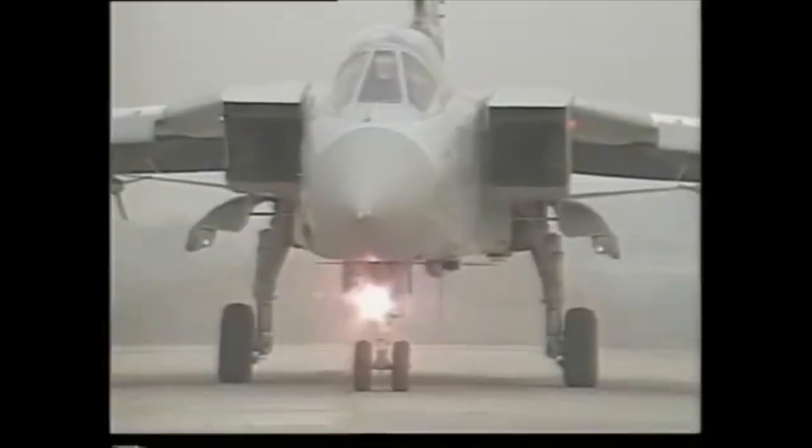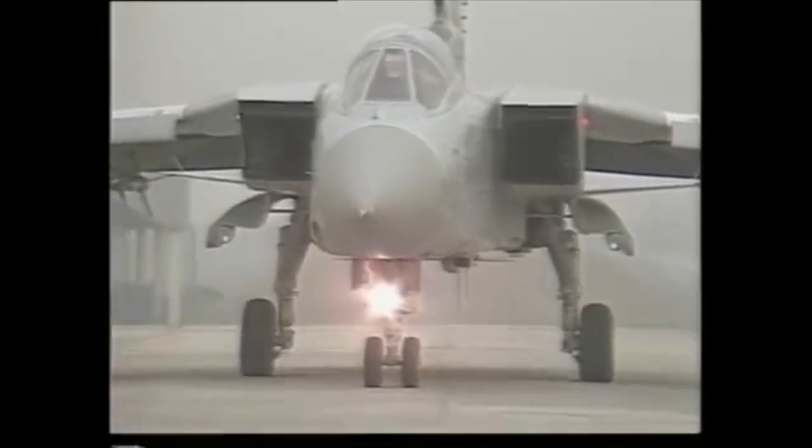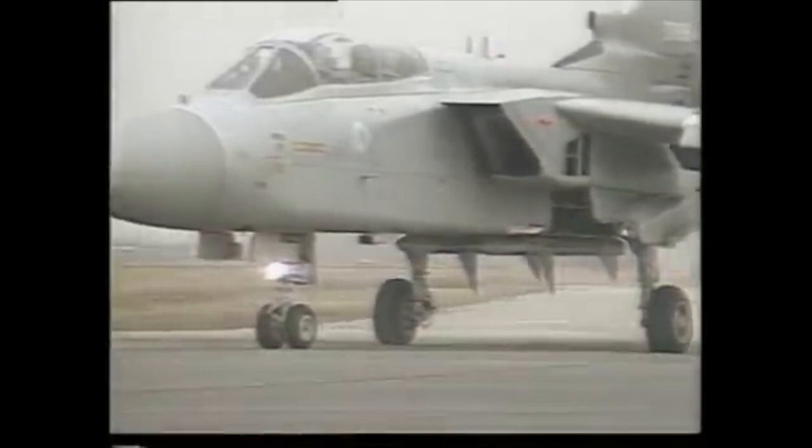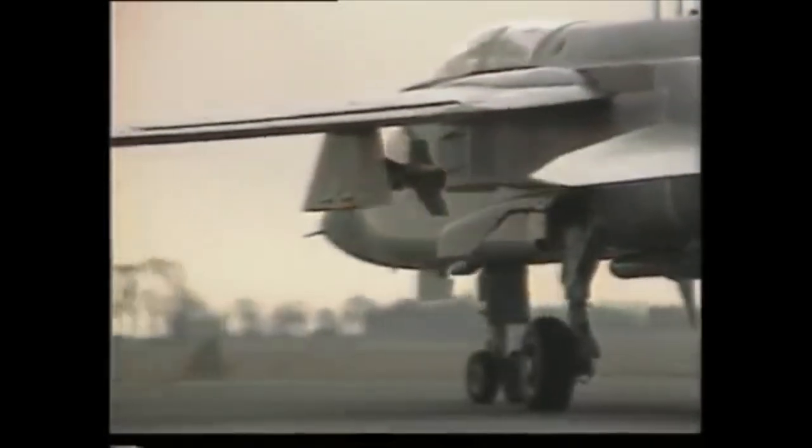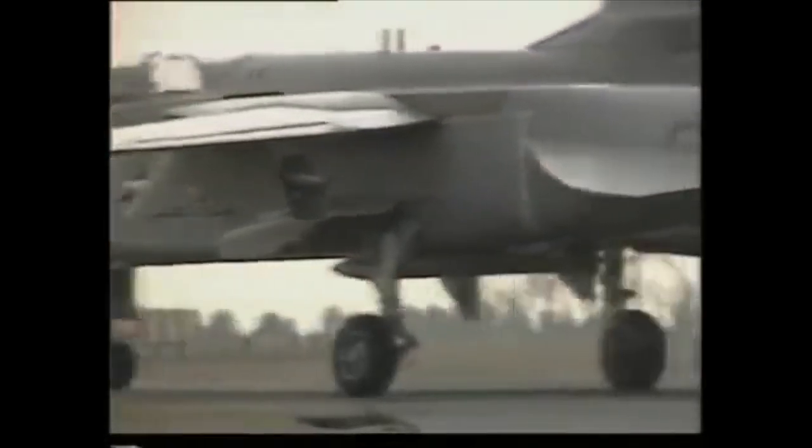The SkyFlash is guided by a monopulse radar seeker and was developed from the earlier American Sparrow. It has a range of 31 miles and can be launched from as low as 100 feet. The older Sidewinder has an infrared seeker head and an effective range of some 9 miles.